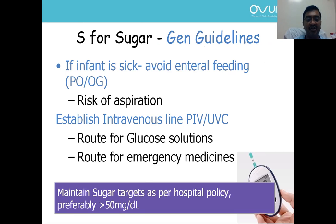For sugar stabilization: check the sugar. If sugar is low, give a 10% dextrose IV bolus and start glucose infusion. If sugar is normal but the baby is sick, it is better to start IV fluids prior to transport.